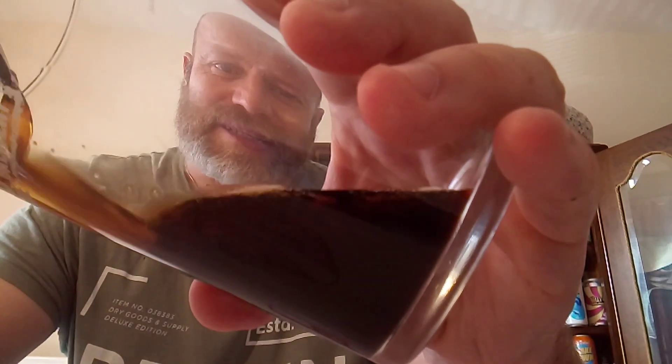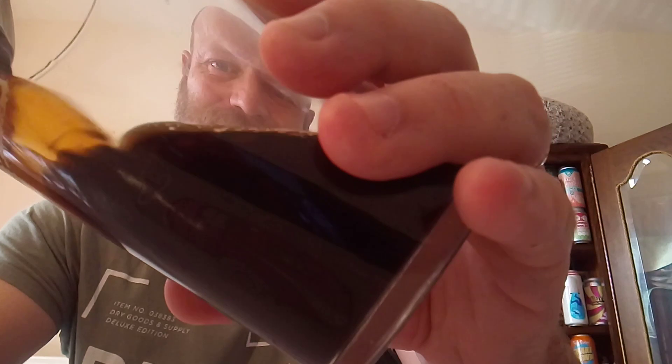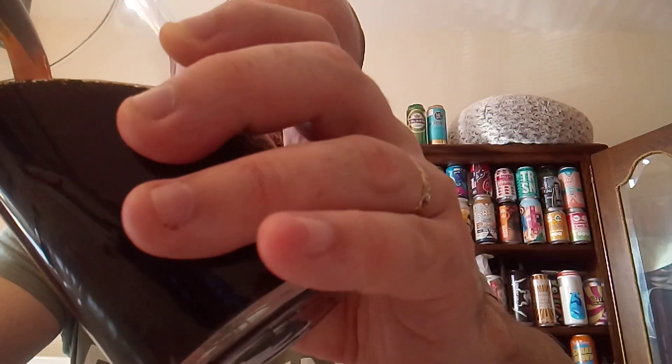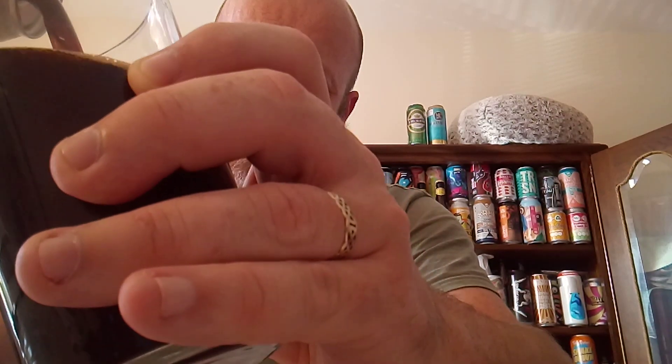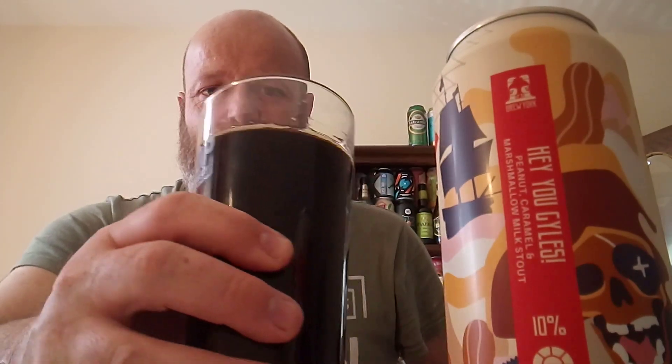So let's put it in a glass and see what it's all about. As you can see it's jet black — no head to her.